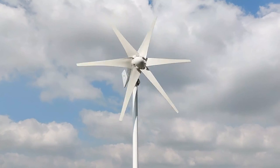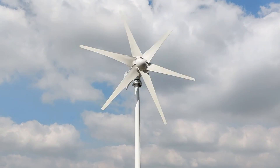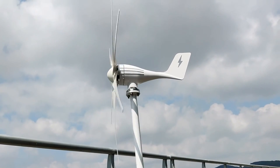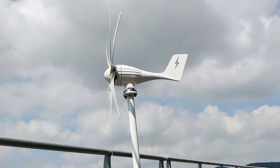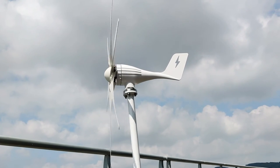Hi guys, today's video we're going to check out the 5 best wind turbines on the market. This list was made based on our personal views and are listed based on rating, review, orders, price, quality, durability, and more.